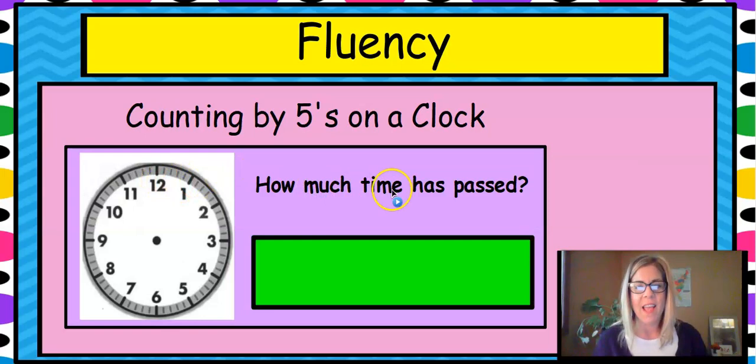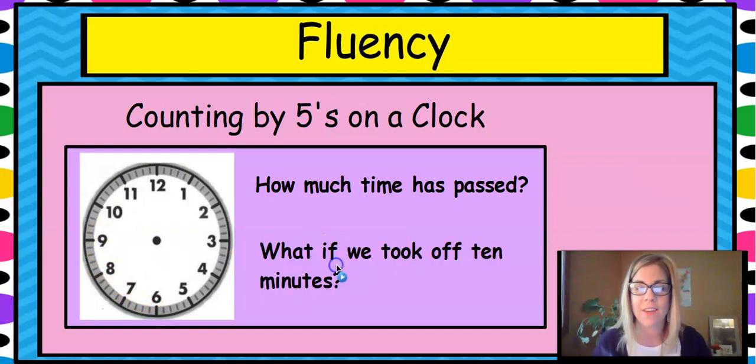That's right. How much time has passed? If we went all the way around the clock, that's 60 minutes. What if we went 5, 10, 15, 20, 25, 30 and kept going until we got over here? How much time would that be? You might have to go back and count again until you get to the nine. Yeah, it's 45 minutes. 5, 10, 15, 20, 25, 30, 35, 40, 45. And we count really fast because we're good at counting by fives.